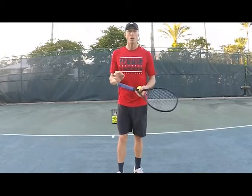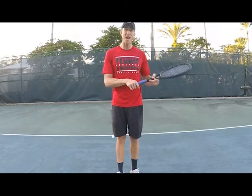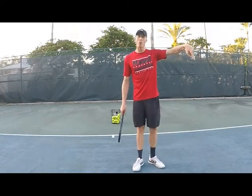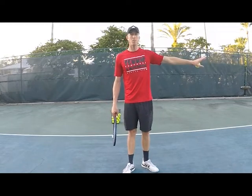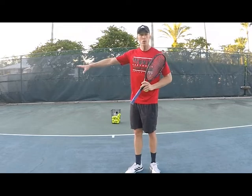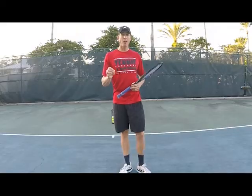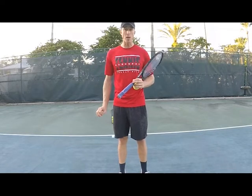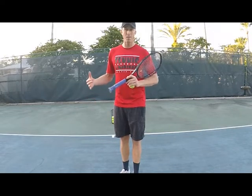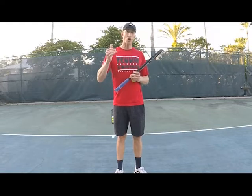Another example is on the return. Some of the really good returners on the deuce side run around their backhand more than on the ad side. Think about it: if I'm on the ad side and the ball is hit to my backhand and I run around it, I'm in the doubles alley to hit the return — really poor position. On the deuce side, I'm moving over to the middle of the court when I run around my backhand to hit a forehand, which puts me in a great position. Running around your backhand on the deuce side on a second serve return is a much better weapon and positioning strategy than doing it on the ad side.